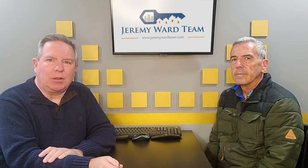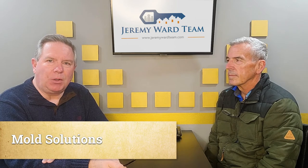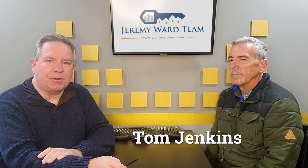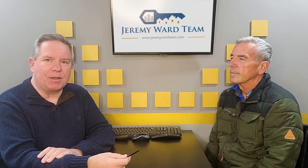Good morning. This is Kevin Hooker with Work Realty Services. Today Tom Jenkins with Mold Solutions has stopped by the office to talk to us about how you get rid of odors and mold, and he's going to explain that process to us. So Tom, tell us about it.